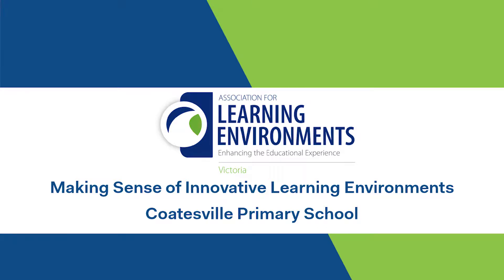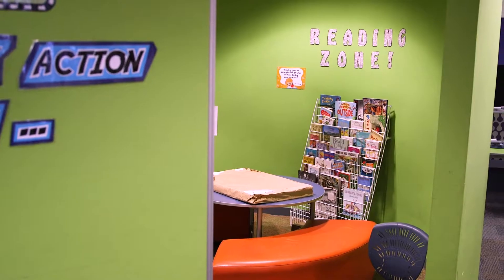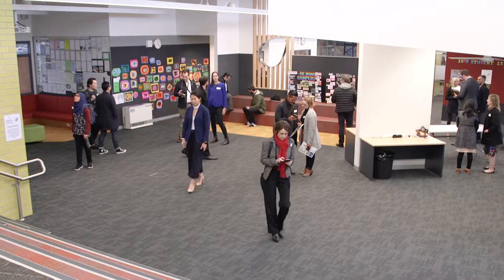Very pleased to have everyone around at Coatesville Primary School today for our last site visit for the year. What makes this project so unique is that we've been working with Coatesville Primary School over the last eight years and we've seen some really great transformation in the learning that's happened over those eight years. The physical environment has really helped to support the school to make that change.